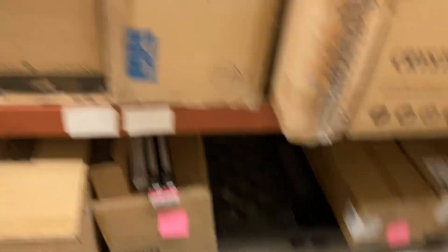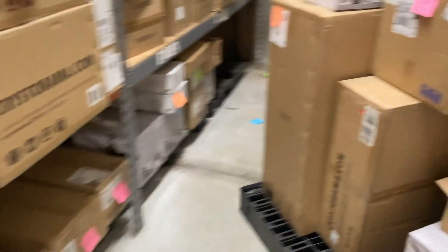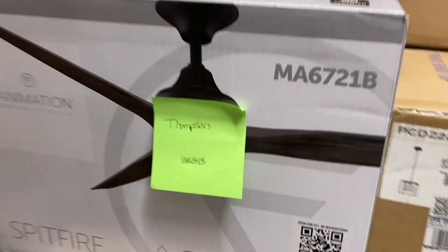Right here we have a Kichler Simple 44 — it's in all white, not coal. And more Spitfires here.